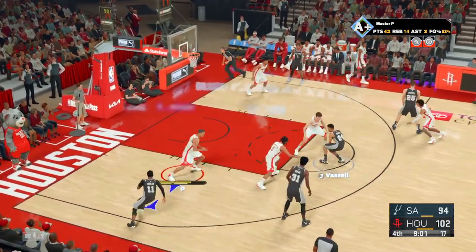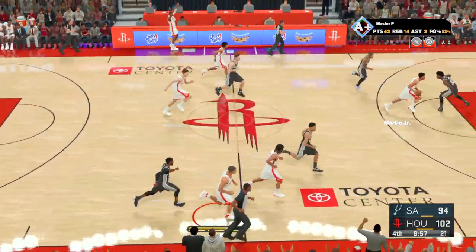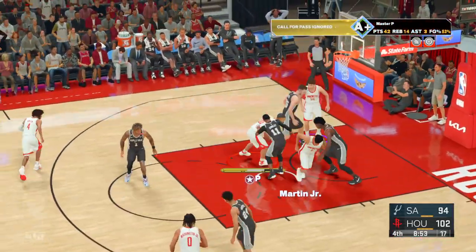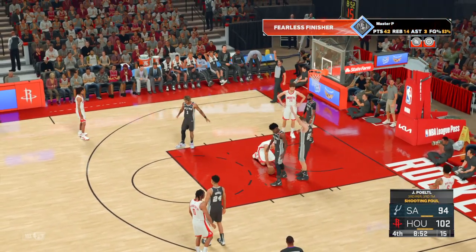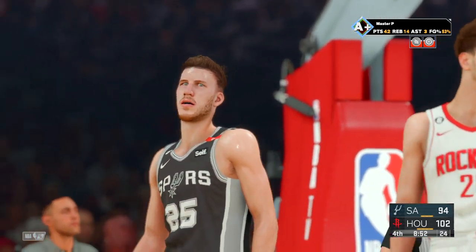Masell outside. Poked loose, gets stolen by Washington. Martin, the pass to MP, and there's a whistle. He'll head to the line to shoot two. Third personal foul, third team foul.